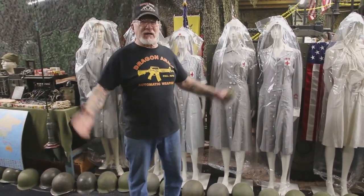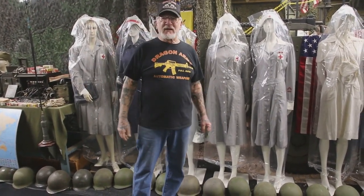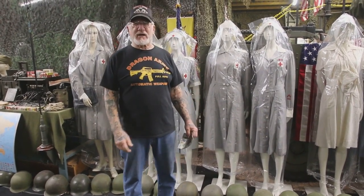How you doing guys? Dragon Man here. I'm in the Colorado Springs Military Museum and we're having a drawing contest.